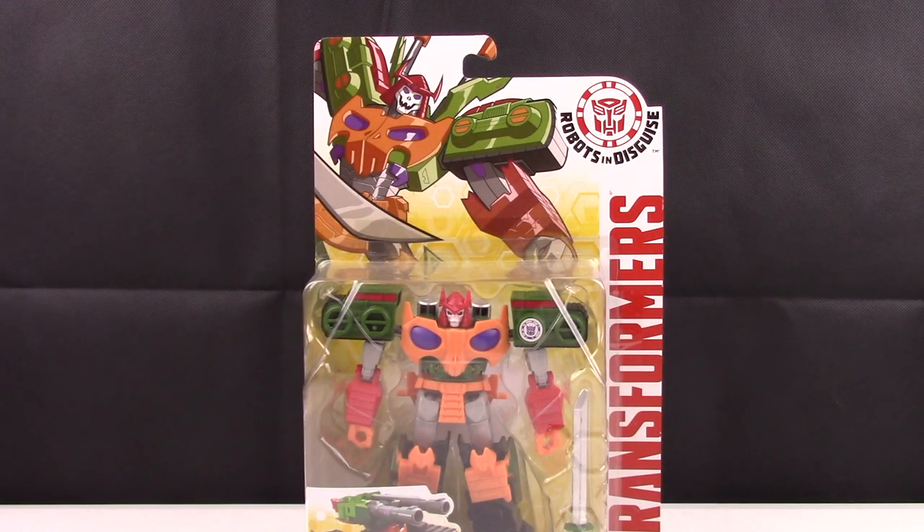Hello everybody, Double J101 back again with another video. Continuing this week's hard to find Transformers, we are going to do Robots in Disguise 2.0 Bludgeon. This guy never actually appeared around in my area at all. I found him when I was up doing work in Iowa, and I thought this one being so hard to find works great for this week's theme.